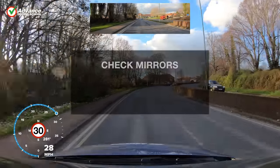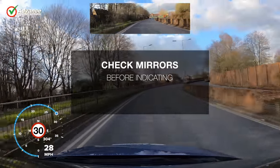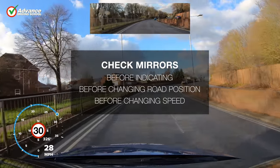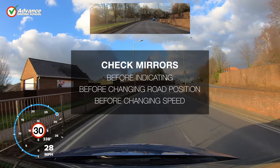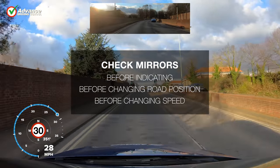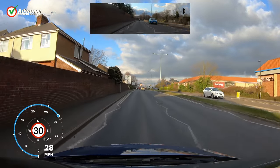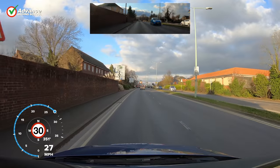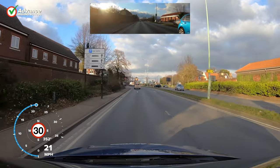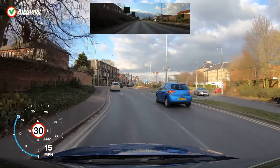There are 3 main instances when we must check our mirrors: before indicating, before changing our road position, and before changing our speed. However, we don't need to check all 3 mirrors every time — just the mirrors that would show where the danger might be. Let's go for a short drive around town so we can see when we would use each mirror. The graphics at the top of the screen will show which mirrors we should check, and why.